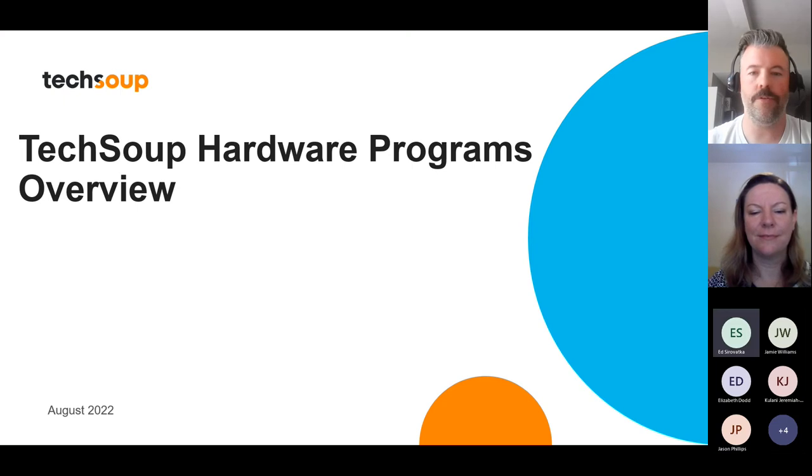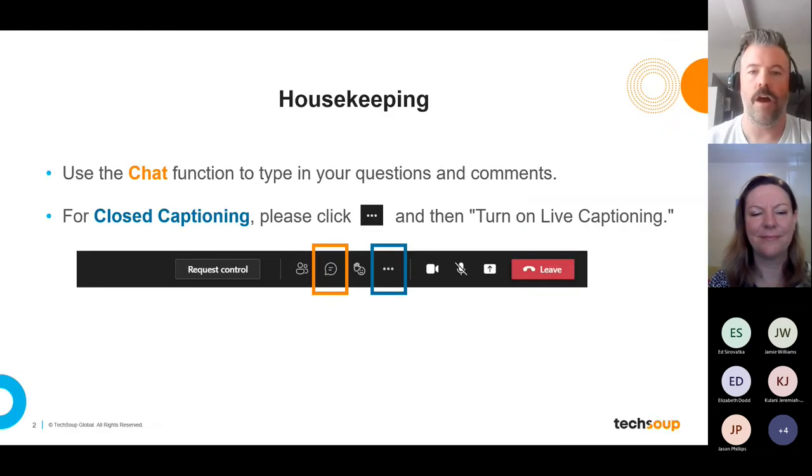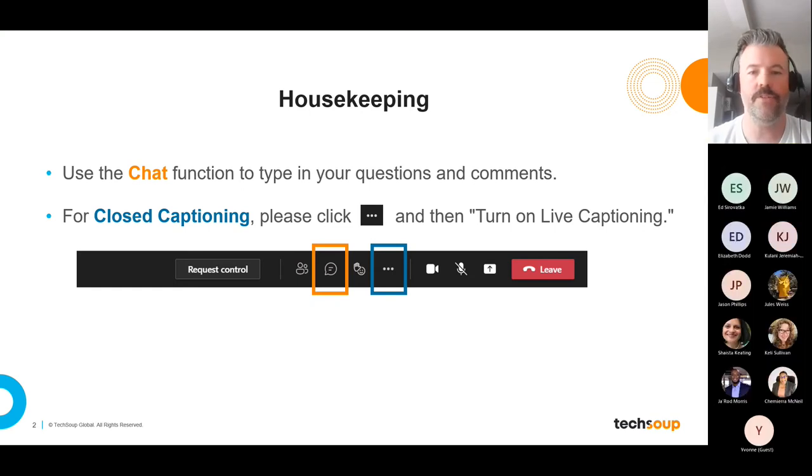A pleasant good morning, afternoon, or evening to those joining us. Today's virtual office hour session will be providing an overview of TechSoup's hardware program. A few housekeeping items before we start: please use the chat function to type in any questions and comments you may have. We'll collect those and answer them during the Q&A portion of this session.